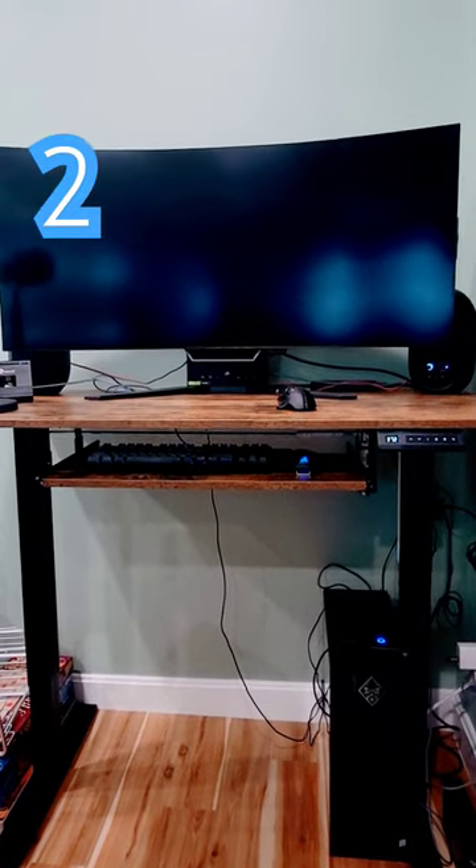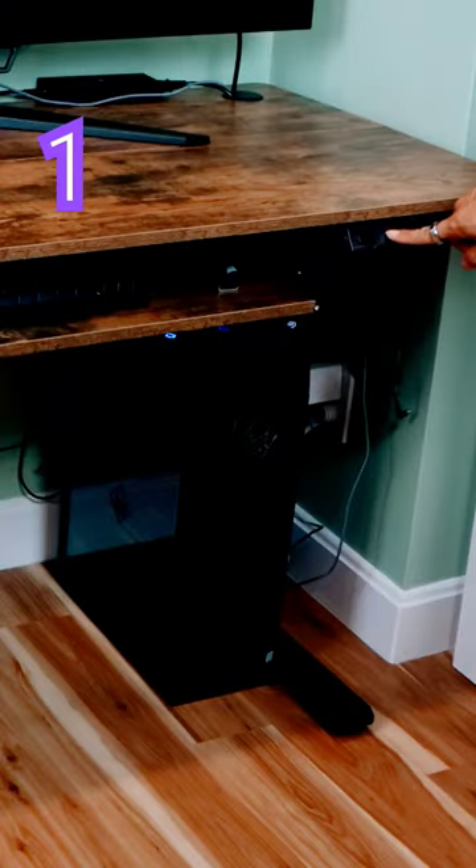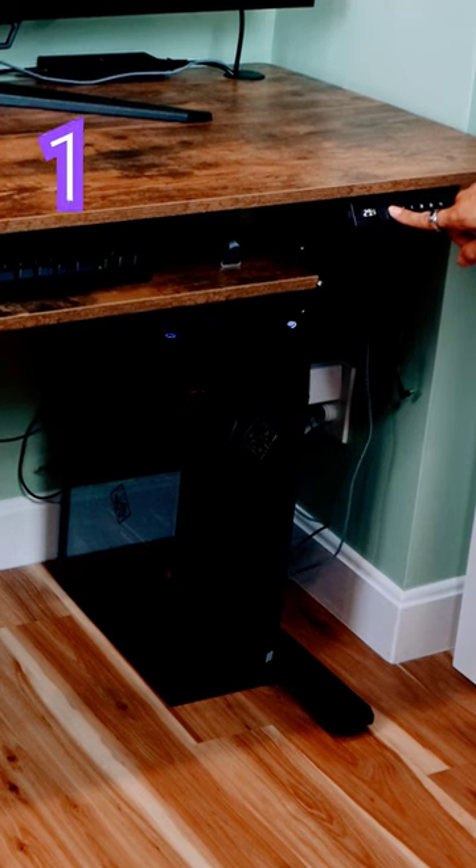Number 2: smooth, quiet operation. Number 1: easy, quick adjustments using the control panel.